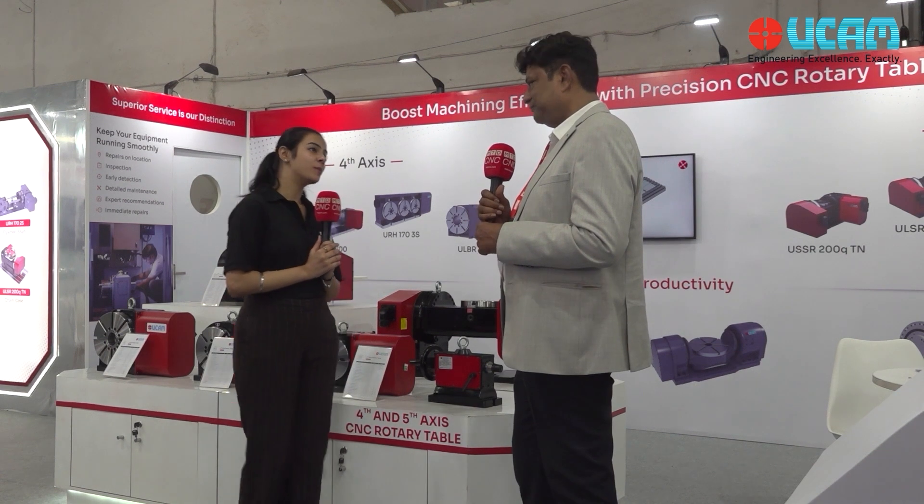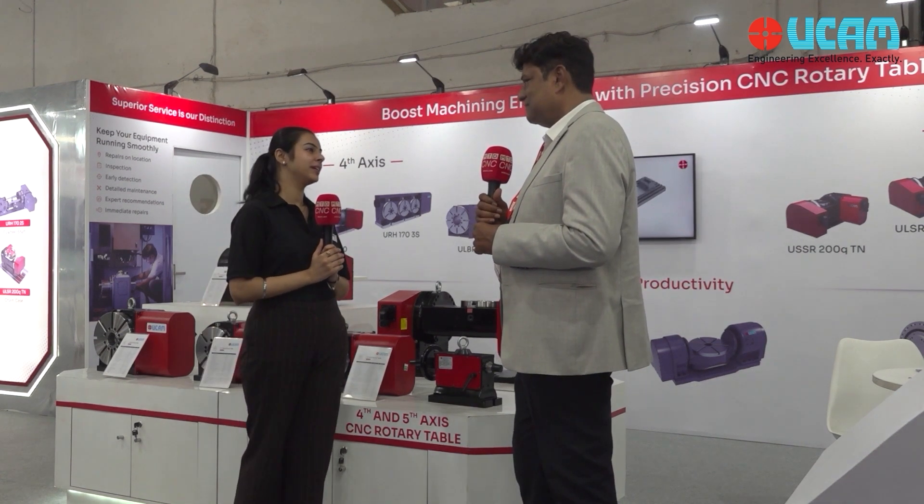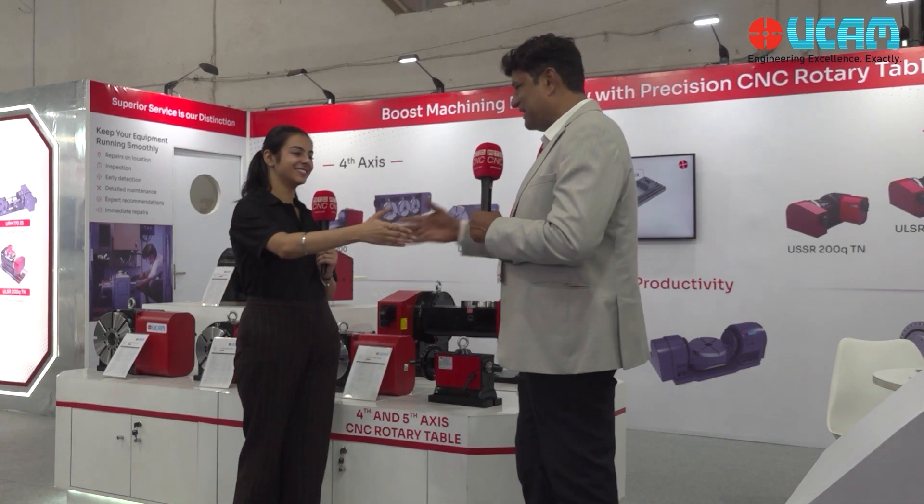Thank you so much. We wish you the best and we will meet you at Amtex again. Thank you very much. Have a great day.